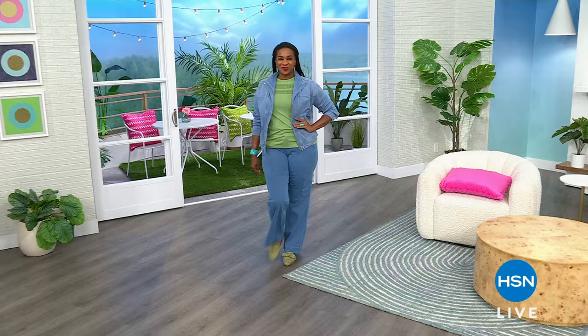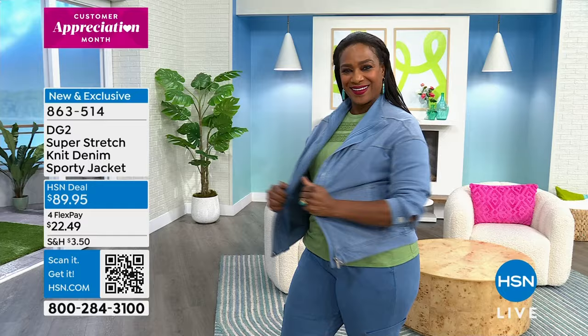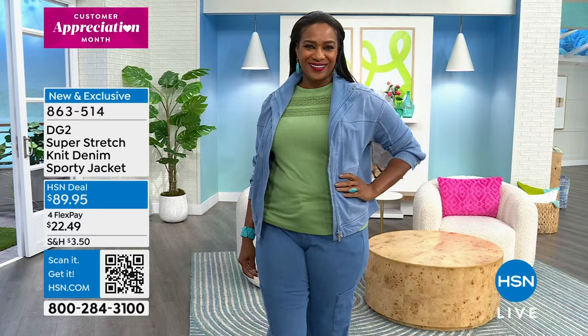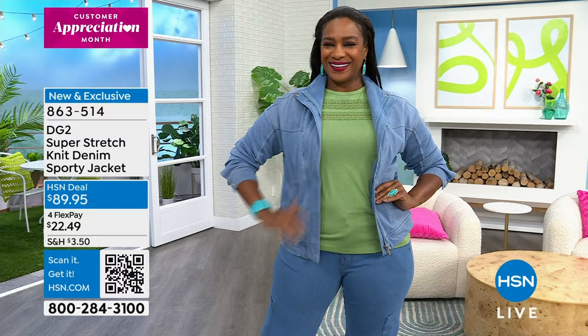One of today's favorites is this super stretch knit denim sporty jacket — absolutely gorgeous on Selah. It's not your average jean jacket; this is a knit that looks like denim, with a zipper and a beautiful collar. It's gorgeous and so comfortable. We have several colors. You can layer it — great for air conditioning in those summer months, in and out of stores. We also have the super stretch knit denim wide-leg cargo jean.